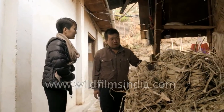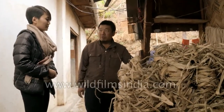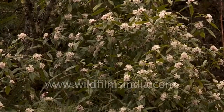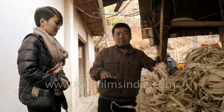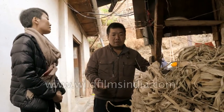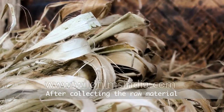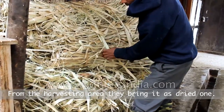This is the dormitory — a block from Daphne, which is part of the Mulberry family. We have two kinds: black Daphne and white Daphne. This is the white Daphne, found at lower elevations of around 1,500 meters, while black Daphne grows above 2,600 meters. After collecting the raw material from the plantation area, they bring it in dried form.